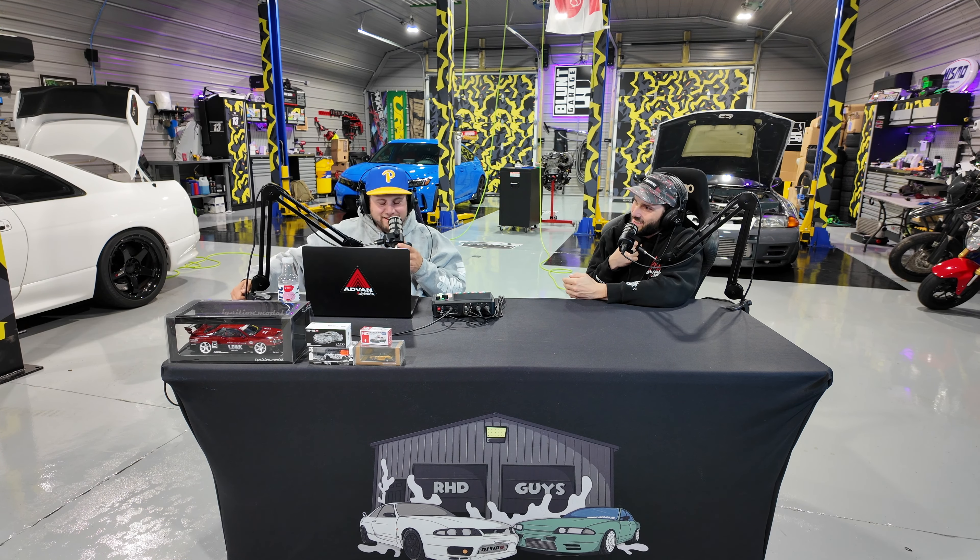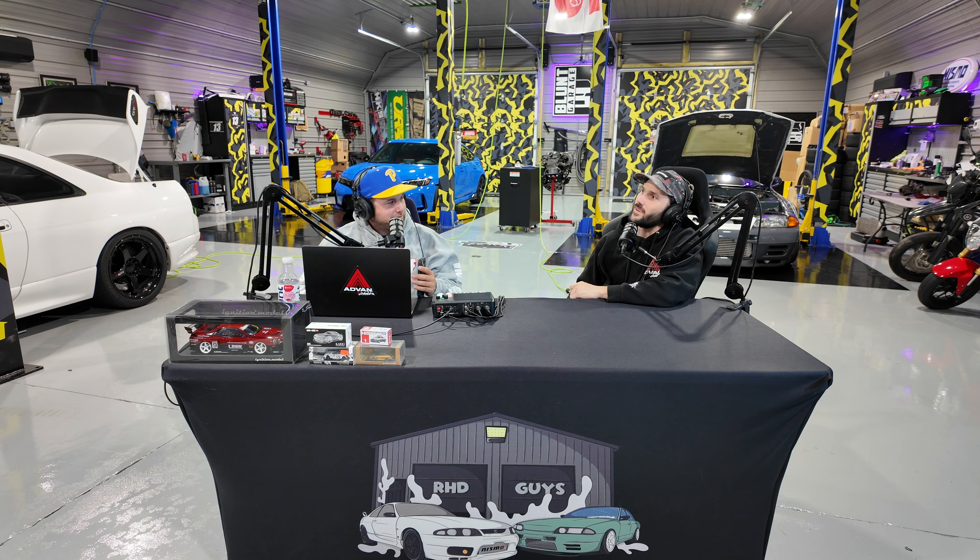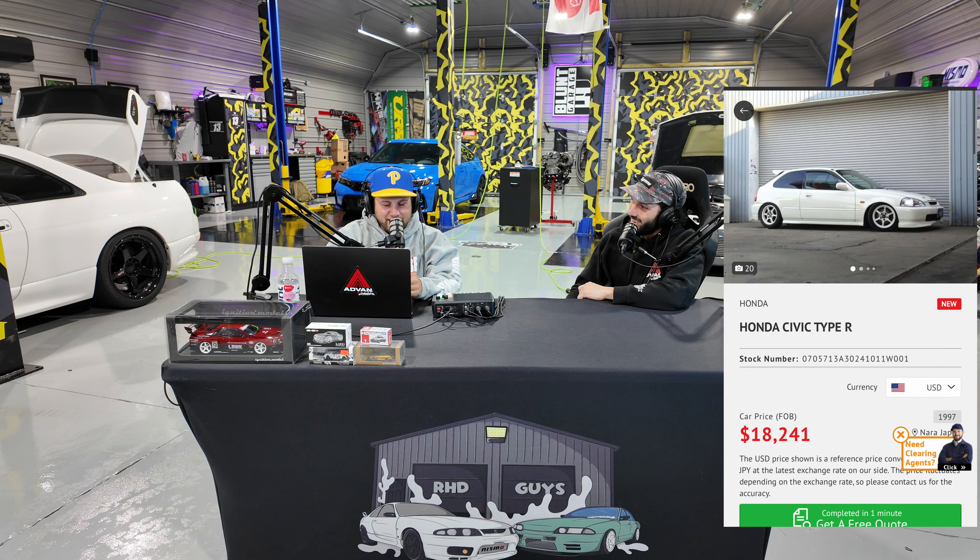After a little guessing game, my first car is the Honda EK9 Civic Type R. I've got a soft spot for the EK9 — those were my first right-hand drive cars. They got me exposed to the whole community, got me in some magazines, got some notoriety.